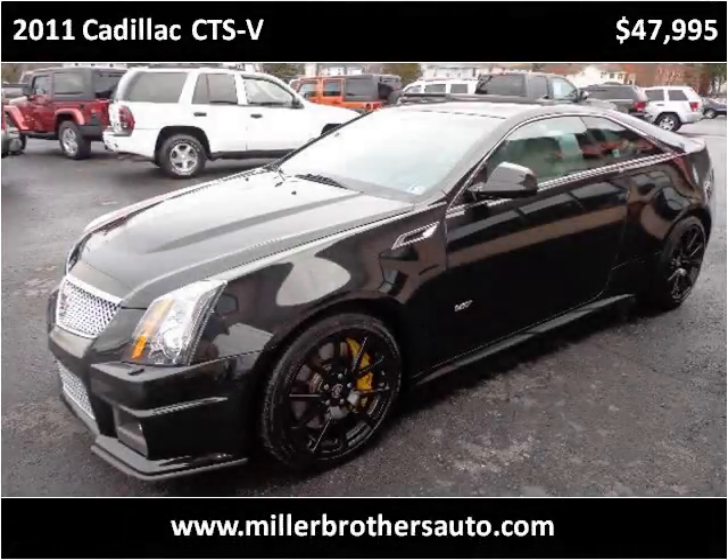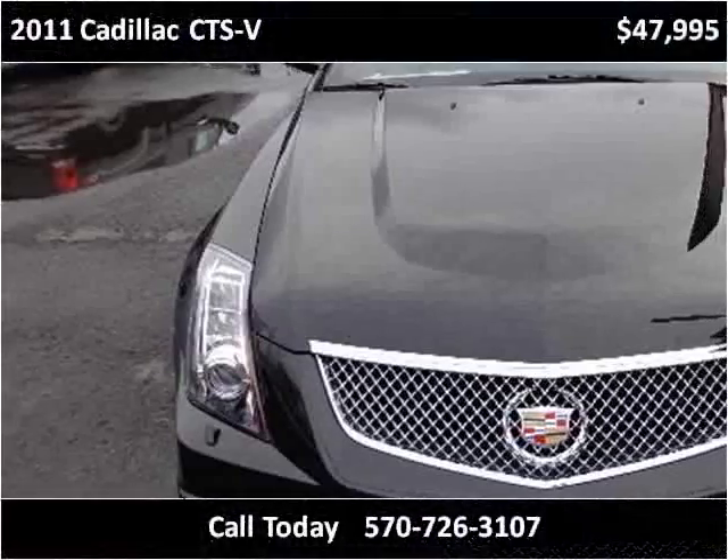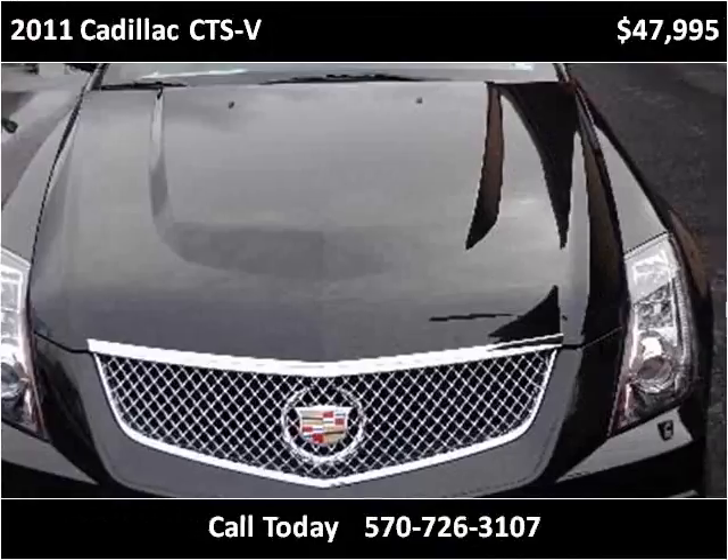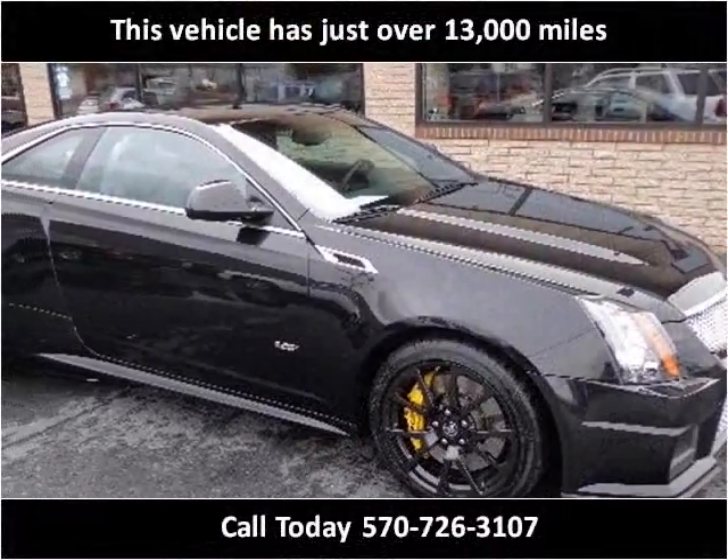This 2011 Cadillac CTS-V is available from Miller Brothers Auto Sales. This vehicle has just over 13,000 miles.